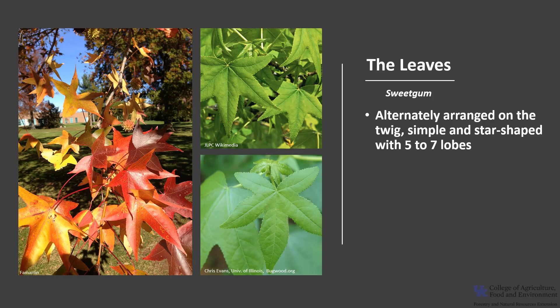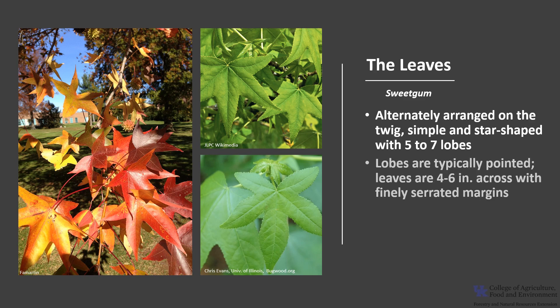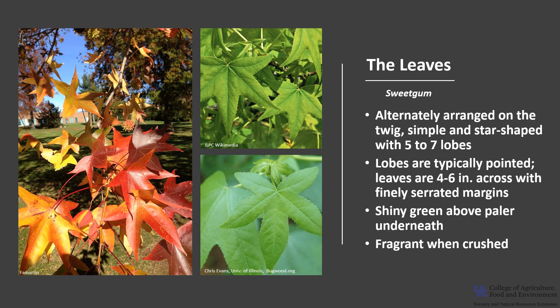The leaves of this tree are its best identifying characteristic. They are alternately arranged on the twig, simple and star-shaped, with five to seven lobes. The lobes are typically pointed but occasionally can be rounded. The leaves are usually about four to six inches across, and the margins are finely serrated. They are shiny green above, paler underneath, with pubescence in the axils of the veins. They are fragrant when crushed, and autumn color is typically outstanding. On a single tree, leaves may be yellow, red, or purple.